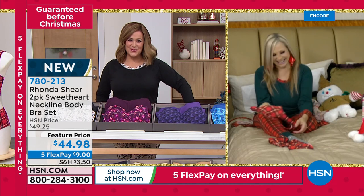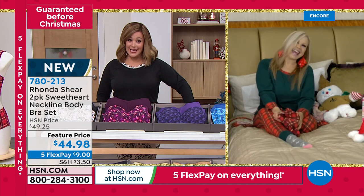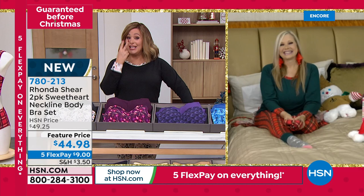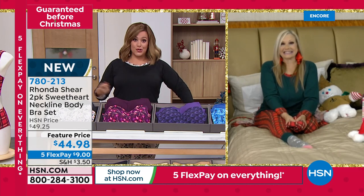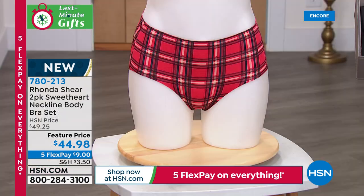And those of you that are Rhonda fans — all Rhonda Shear is on sale right now, all guaranteed to arrive on time for Christmas at no additional charge. By the way, in two days we'll have to pay extra to get it on time. So if you're looking for last-minute gifts, we've got you covered.